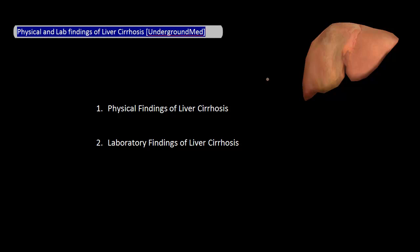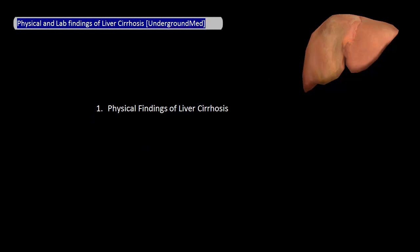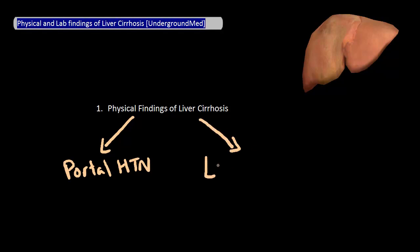In this video, I'm going to go over some of the physical findings and laboratory findings often associated with cirrhosis. Let's first talk about physical signs of cirrhosis. The easiest way to think about this is to group it into two distinct groups: physical signs due to portal hypertension, and physical signs due to liver failure.